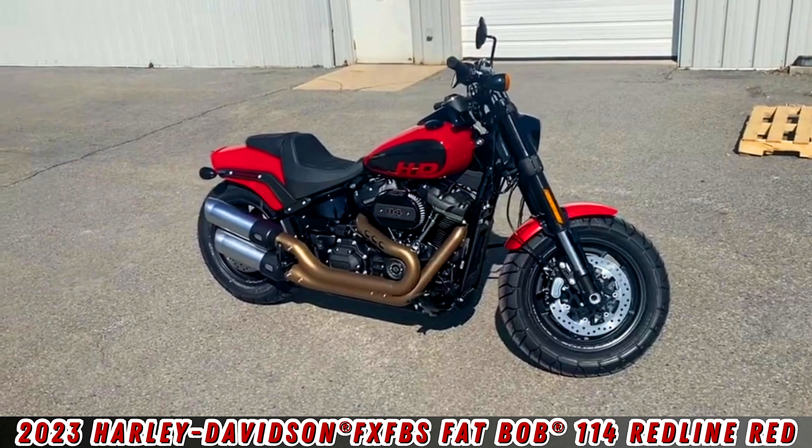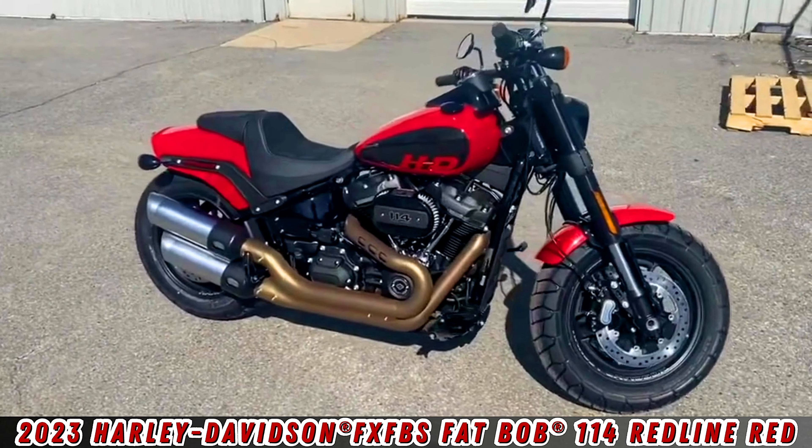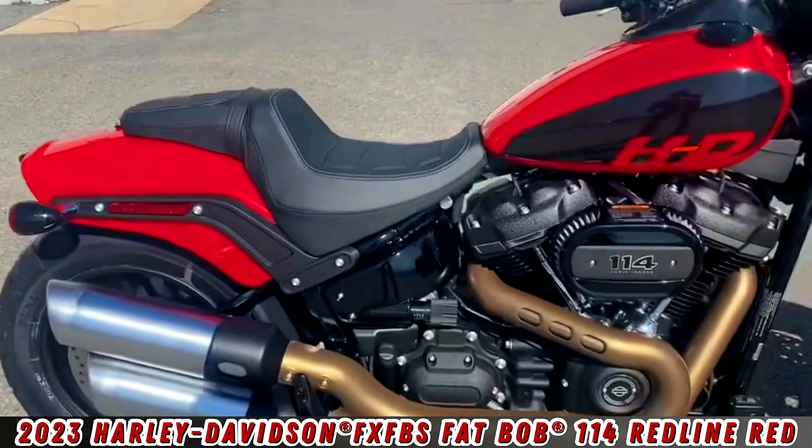Here's the 2023 Fat Bob 114. This bike is in Redline Red, featuring an upright riding position with forward controls.